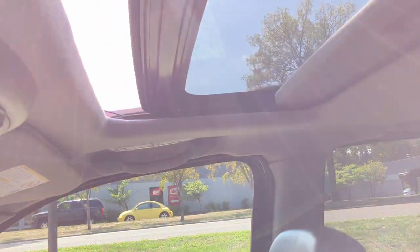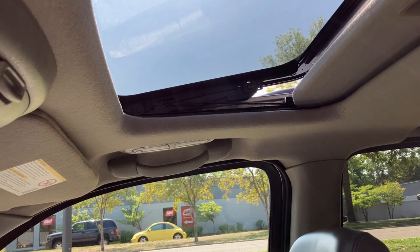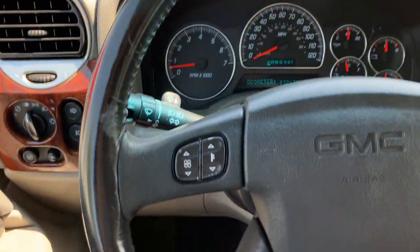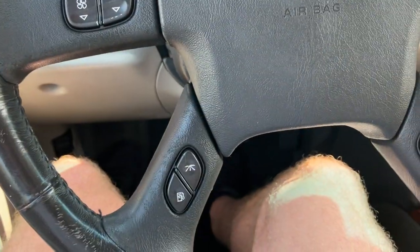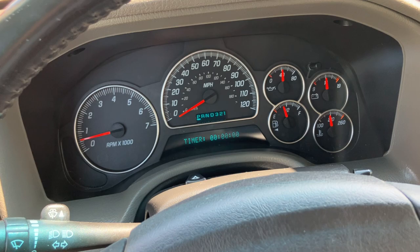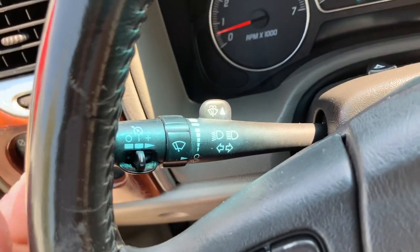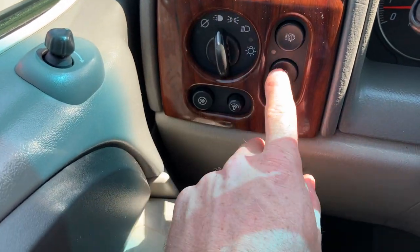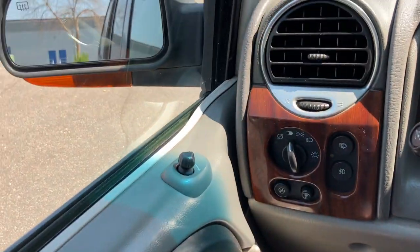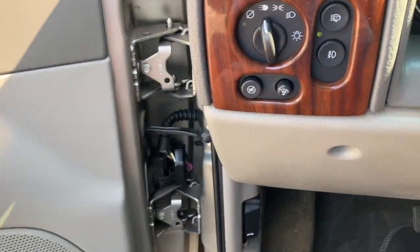I'll show you the moonroof operation — it does open and operates as it should. Center console's in good shape. Steering wheel's in good condition. It has temperature controls on the steering wheel, as well as radio controls. Cruise controls are on the stalk over here. It does have fog lamps and headlight washers. Power windows, power locks, power mirrors, defrost mirrors, heated seats. Everything works as it should.